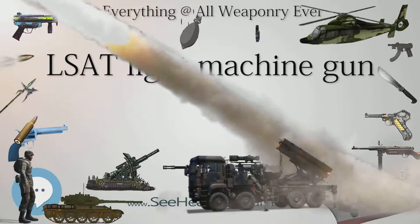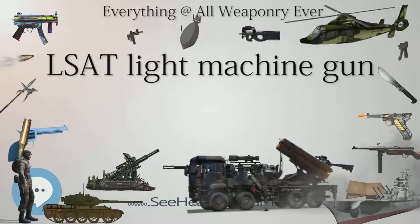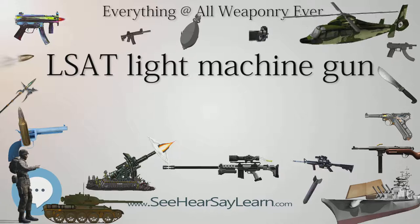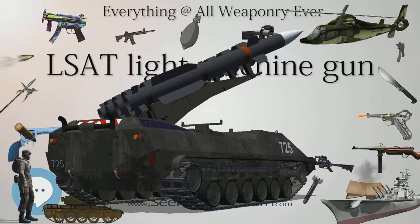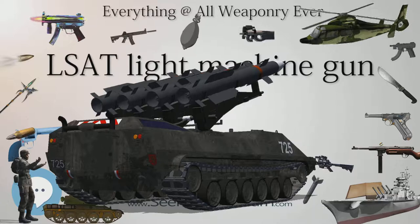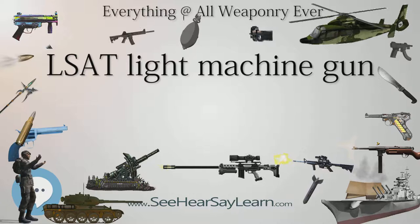The 5.56mm LSAT machine gun has been renamed the cased-telescoped light machine gun (CT-LMG). On May 14, 2014, Textron Systems was awarded a two-year $5.7 million contract for work that included development of 7.62 NATO cased-telescoped ammunition and an operating mechanism to incorporate into the LSAT machine gun to create a lightweight 7.62mm version. Textron unveiled their 7.62mm cased-telescoped machine gun design at the 2015 Special Operations Forces Industry Conference. It weighs 14.5 lbs (6.6 kg), almost 8 lbs (3.6 kg) lighter than the 22 lbs (10.0 kg) M240L and much lighter than the 27 lbs (12 kg) M240B. A firing prototype was expected to be ready by Fall 2016.